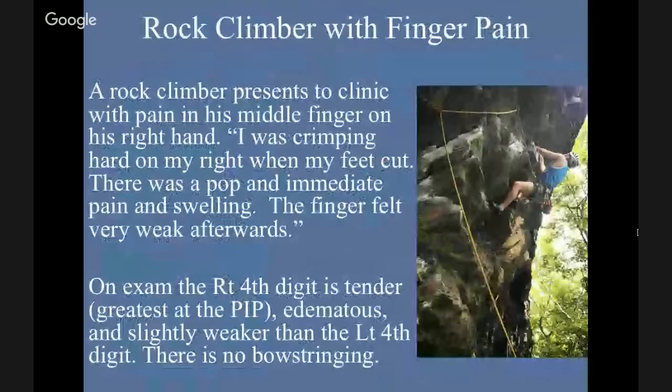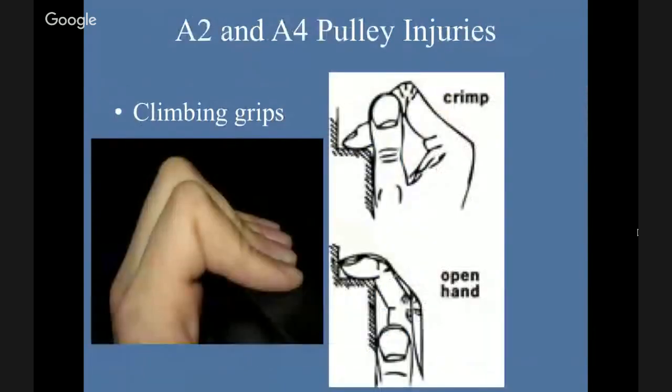The first case is a rock climber coming to the clinic with pain in his middle finger. He says: I was crimping hard on my right hand when my feet cut. There was a pop and immediate pain and swelling. The finger felt very weak afterwards. On exam, the right third digit is tender, greatest at the PIP, edematous, and slightly weaker than the left fourth digit. There's no bow stringing. So we're going to talk about A2 and A4 pulley injuries. This is a crimp grip — it causes flexion of the PIP and extension of the DIP, creating a lot of stress on the pulley system.